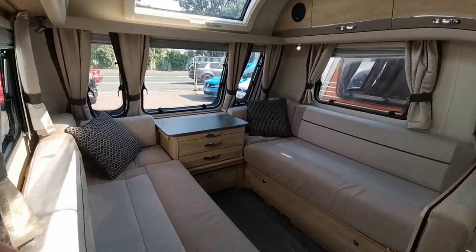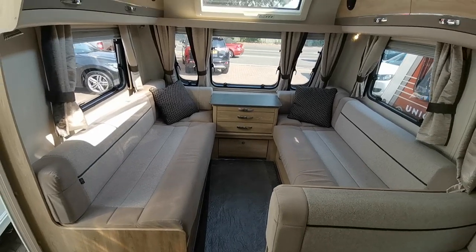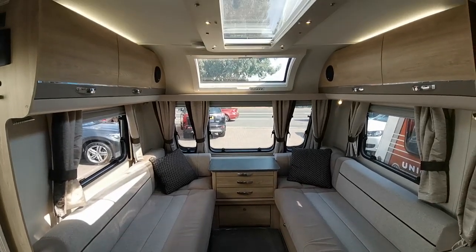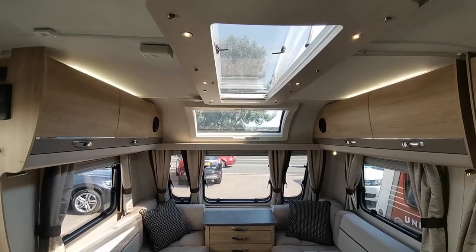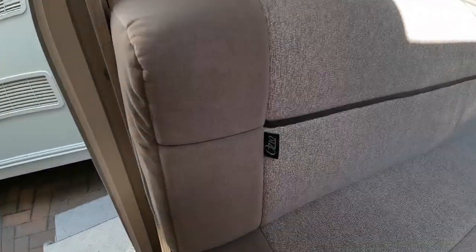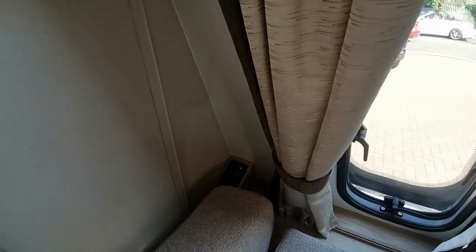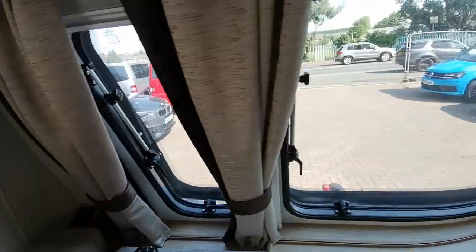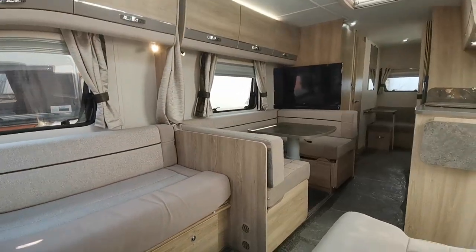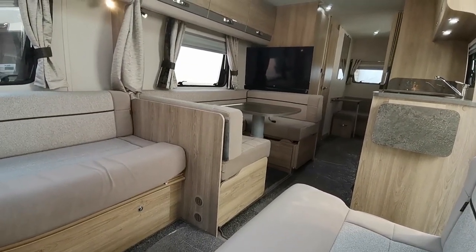The 8-foot width becomes apparent as soon as you come in, so you get a very roomy front lounge which can either be utilised as two singles or a large double. Large skylights let in lots of natural light, making it feel incredibly airy and spacious in here. Premium finish on the upholstery, and at the front we've got a 240-volt socket and aerial point for using the front lounge as a television viewing point. Looking down, we've got the centre dinette with a drop-down table which also makes up into another double bed.